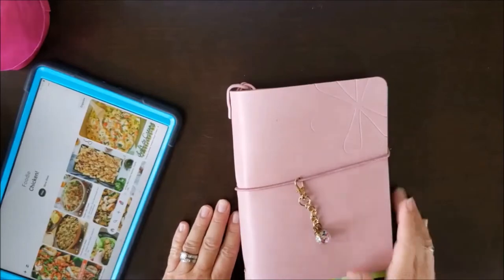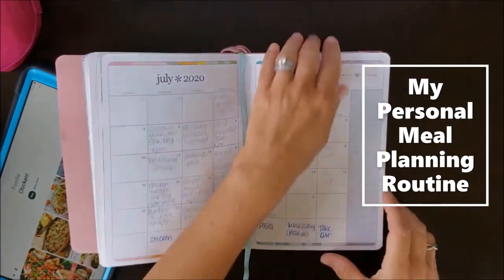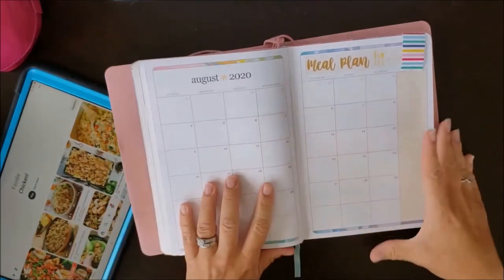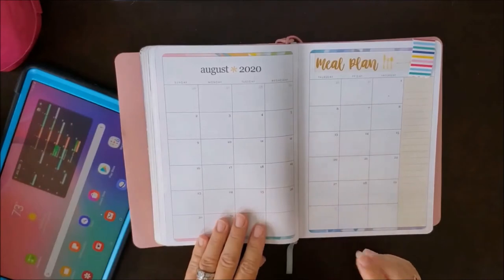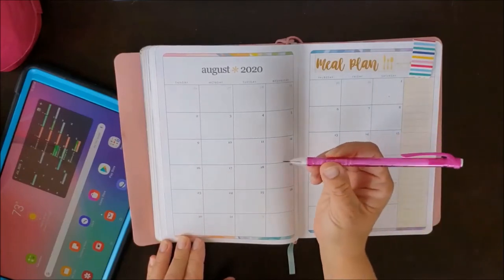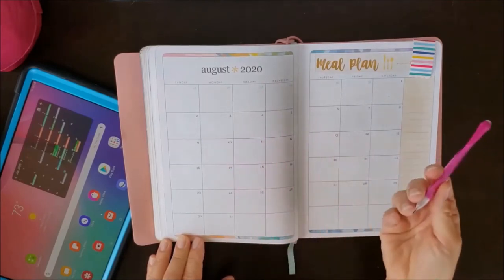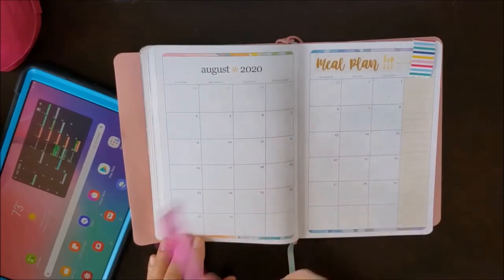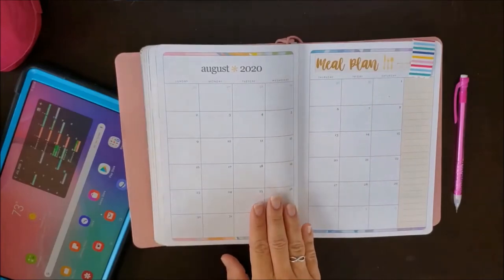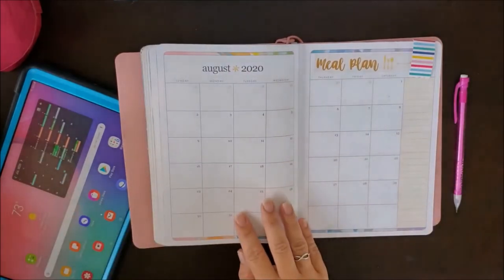The next step is to sit down and grab a calendar. I like to meal plan in my planner, but you can do it anywhere — even on a piece of notebook paper. I'm about to meal plan for August. Two tips: first, always write your meal plans in pencil because things change — situations change, you might want to switch things around or realize you don't have enough of an ingredient.